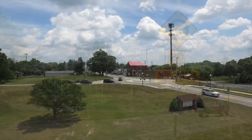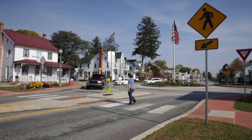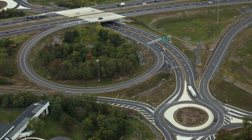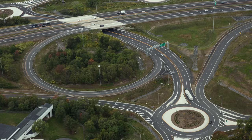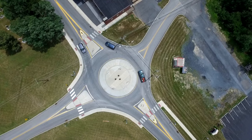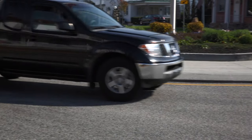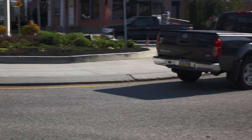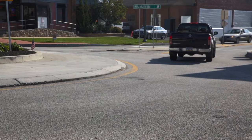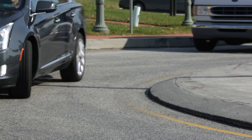During your travels, you may have come across one of the many new roundabouts across the Commonwealth and maybe even in your hometown. Roundabouts provide for increased capacity of vehicles through an intersection because they allow traffic to continuously flow, yielding only until a gap in traffic is available. Here in Pennsylvania, where intersections were converted to roundabouts, fatalities and major injuries were significantly reduced, as were moderate and minor injuries.